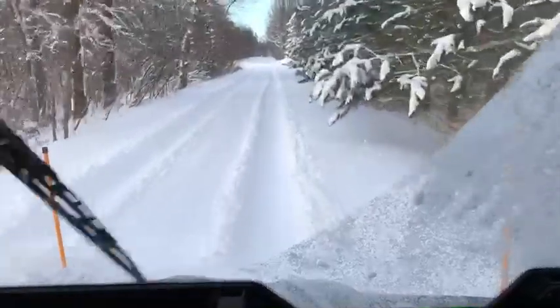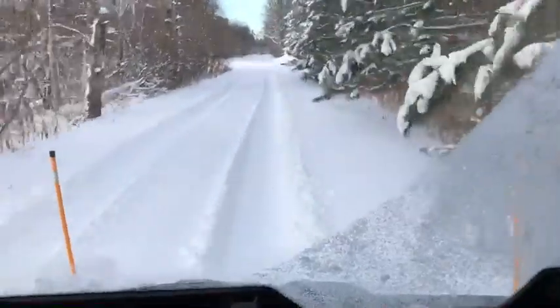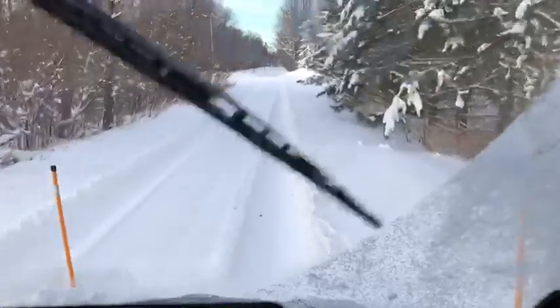You can run down the driveway and once you turn around and come back, it's just a good job and it's pretty easy.